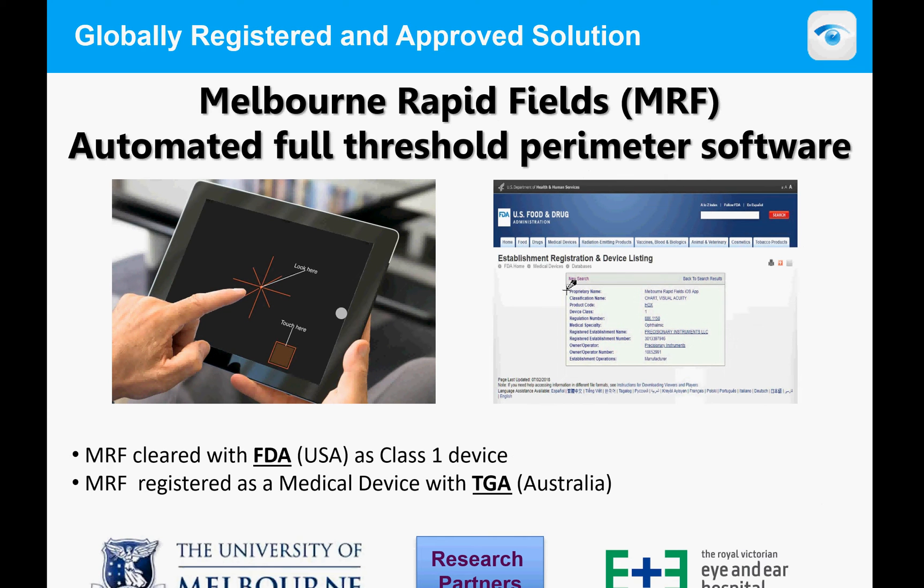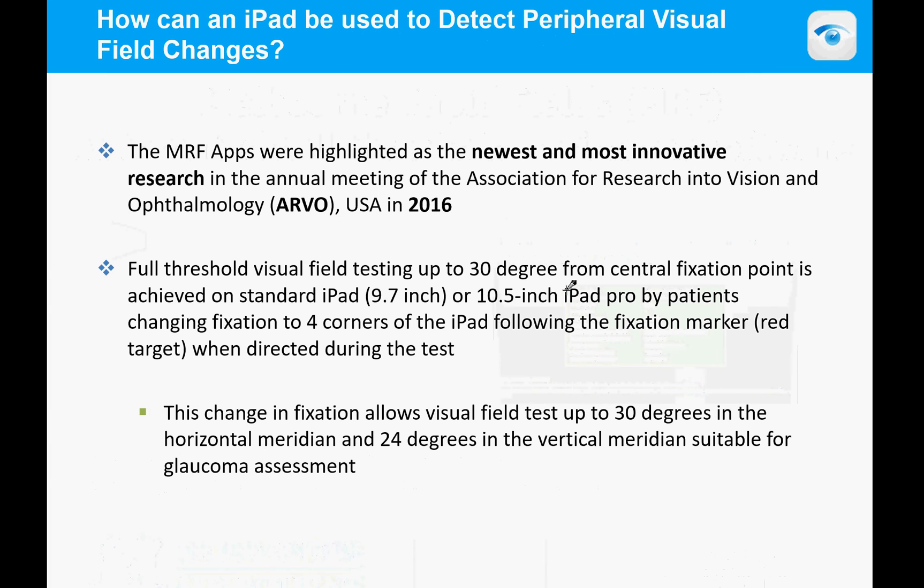The MRF has been cleared and is registered by the FDA as a Class I medical device. It is also registered by the Australian TGA, and we have recently received Indian approval through the CDSCO.